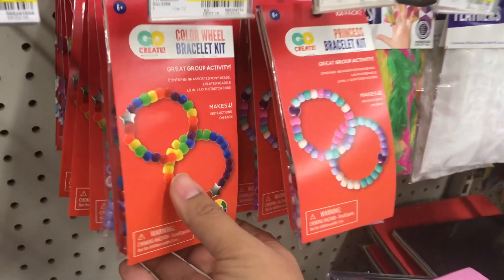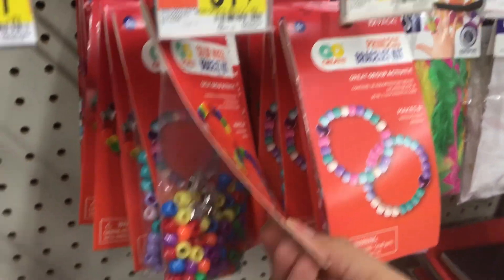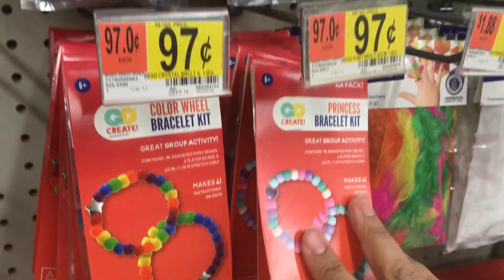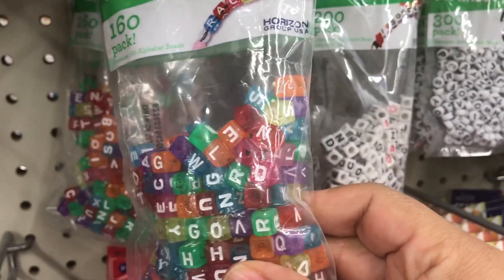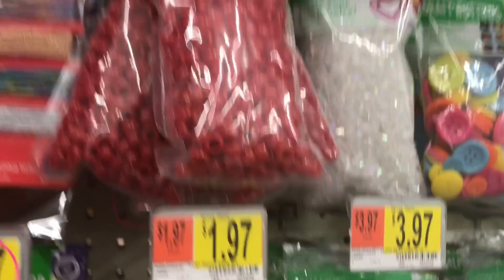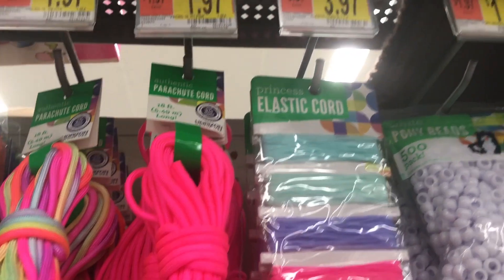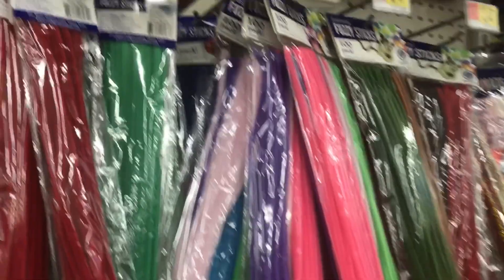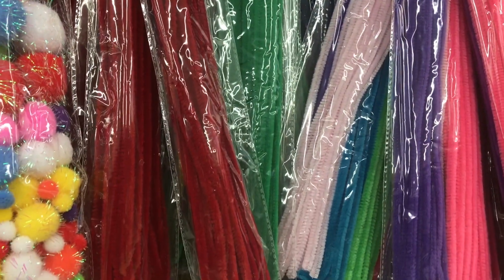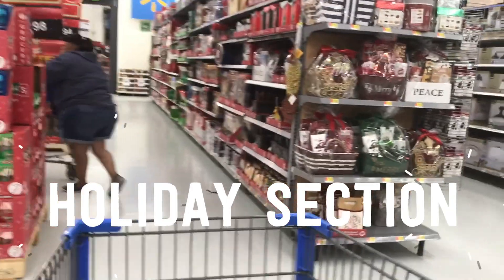Another great stocking stuffer at 97 cents: bracelet kits that come with beads and string, in two different styles. If you want to do your own, you can buy bigger packs with all the alphabet beads for about four dollars. You could also buy string and put together a cute gift for someone who likes to make jewelry. A package of pipe cleaners for 88 cents is also a great fine motor exercise for stringing pony beads.